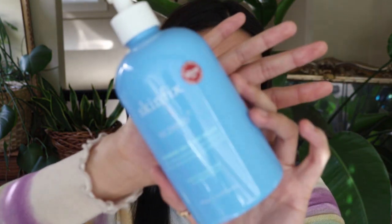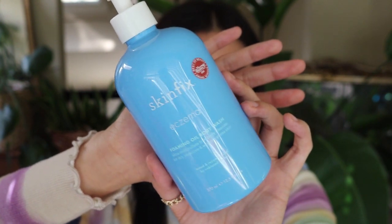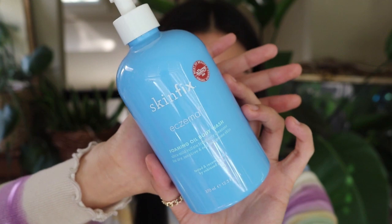For body wash, I finished another Skinfix Eczema+ Foaming Oil Body Wash. I really like this but won't be repurchasing soon because I have other body washes I think I might like just as much that aren't as expensive. That said, it's super good — very gentle, never irritates my skin. A lot of other body washes make my body break out in hives, so I recommend this one.